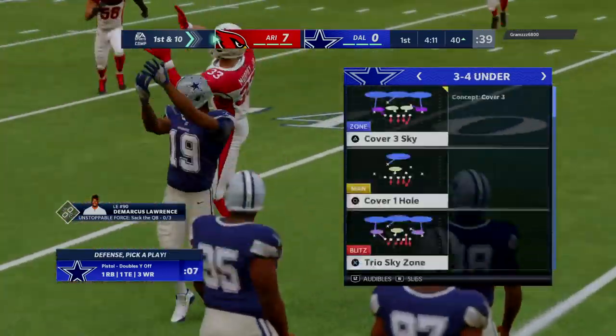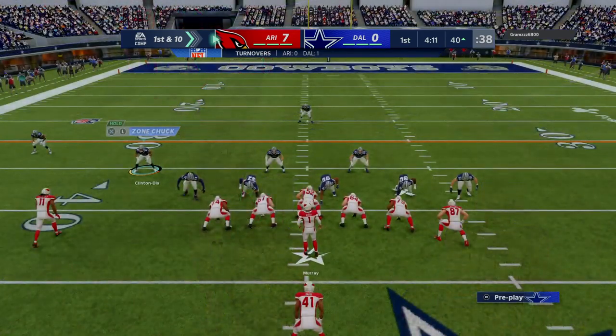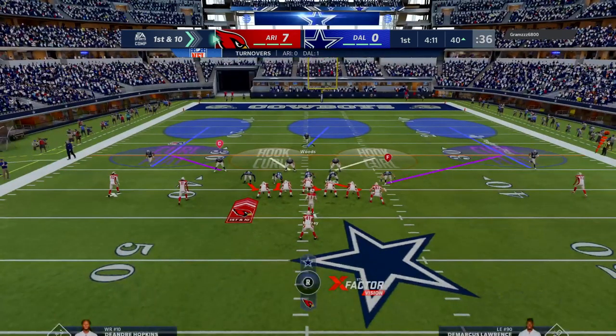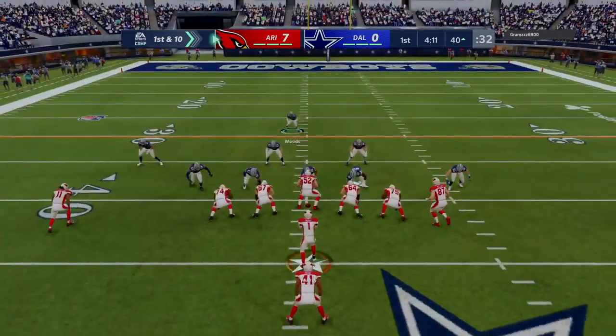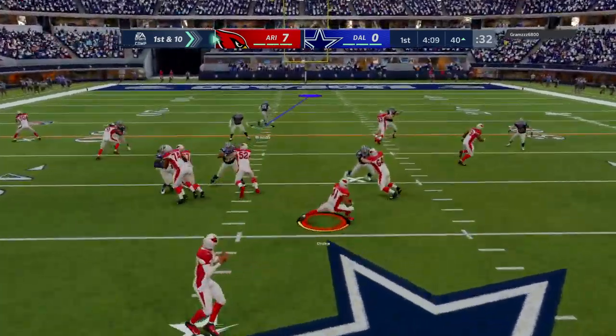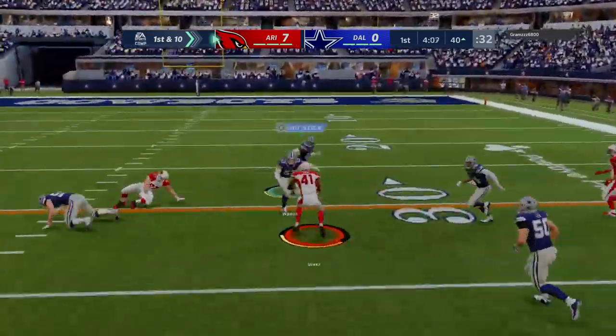How about the discipline they showed on defense? Because after the offense scored to go up 7-zip, you would think they might be a little extra aggressive trying to get back at them. Instead, they read their keys well. When they took the shot downfield, they were more than prepared for that one.